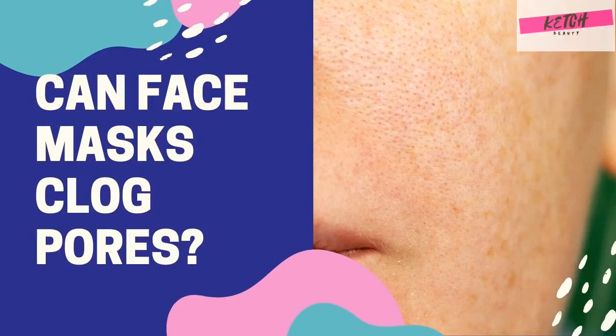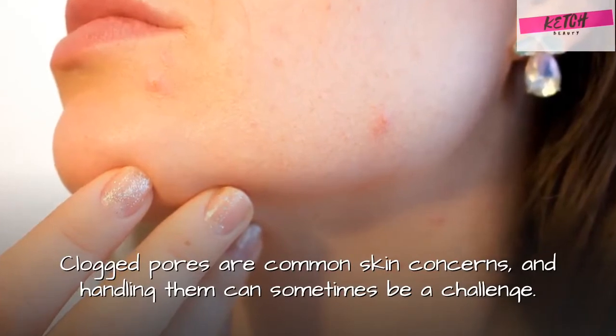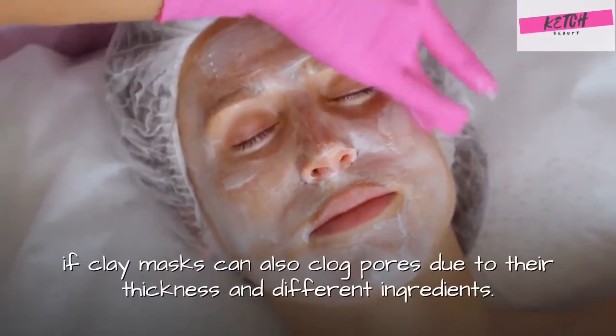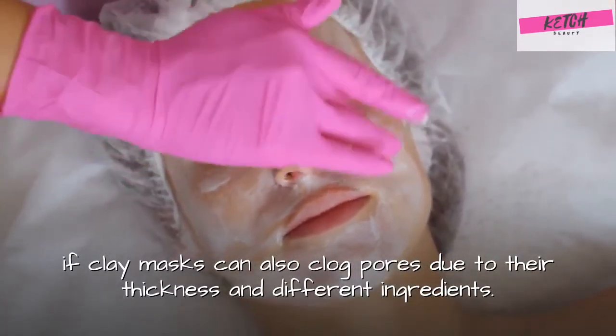Can face masks clog pores? Clogged pores are common skin concerns, and handling them can sometimes be a challenge. This is why it feels perfectly normal to wonder if clay masks can also clog pores due to their thickness and different ingredients.